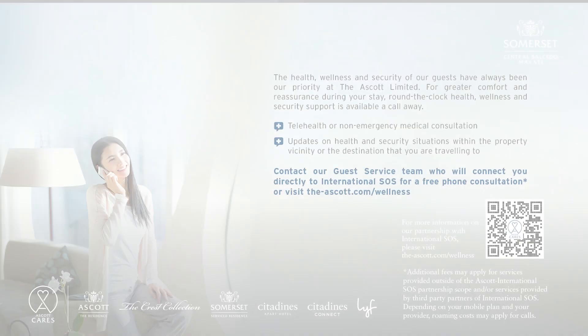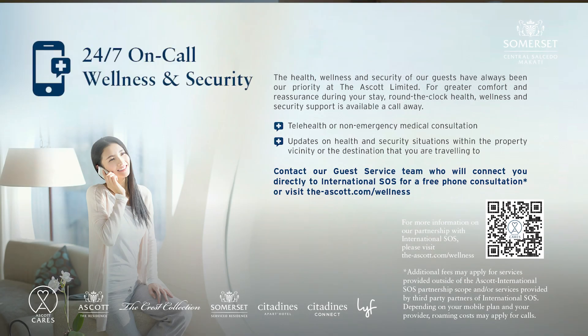Also integrated into the Ascott Cares program is the new Wellness and Security Commitment, wherein Ascott introduces a 24/7 on-call wellness and security measure. In partnership with International SOS, round-the-clock health, wellness, and security support is now a phone call away to ensure greater comfort and reassurance for guests.